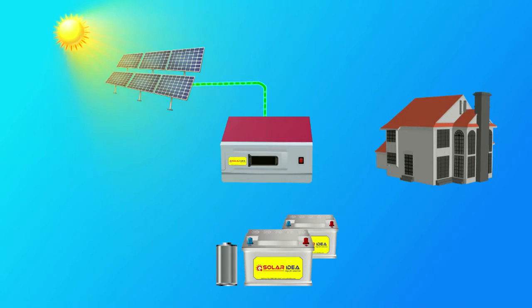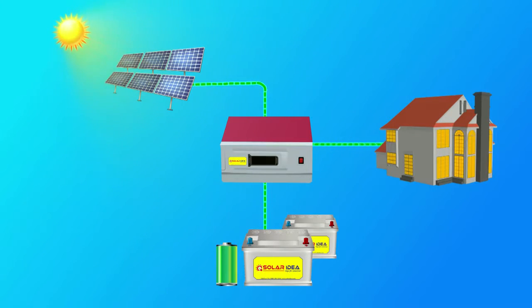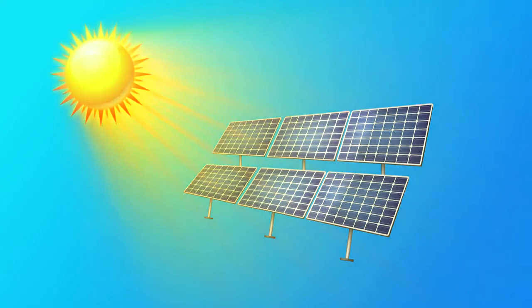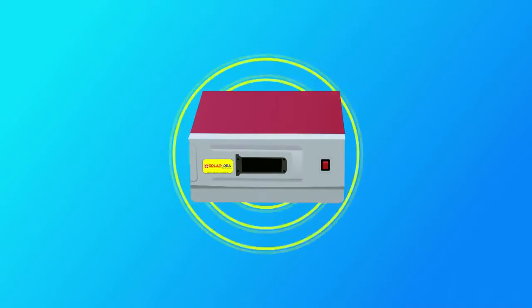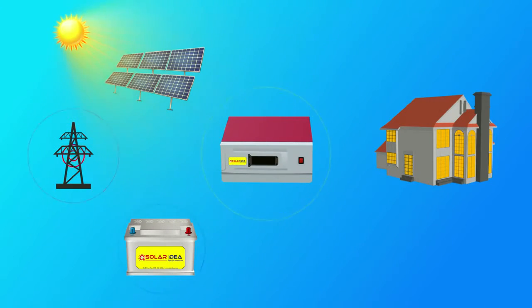Solar PCU not only helps you to charge batteries like a solar inverter, it also supplies solar power directly to the home during daytime. If the installed solar PV panel capacity is more than the battery's capacity, the Solar Ideas Solar PCU supplies solar power to run appliances and also stores power in batteries.